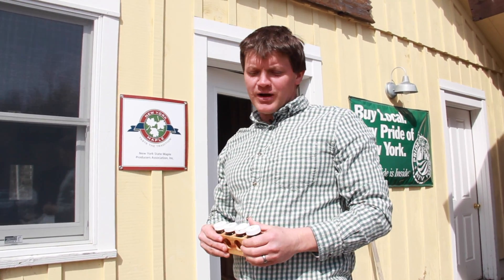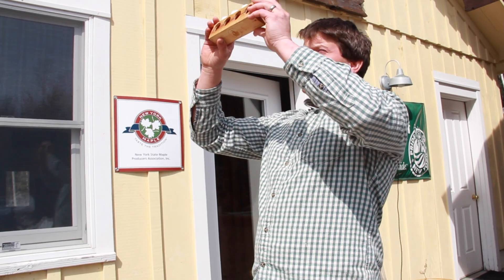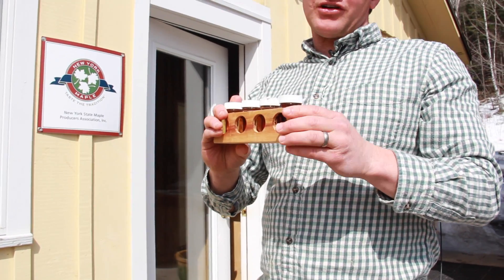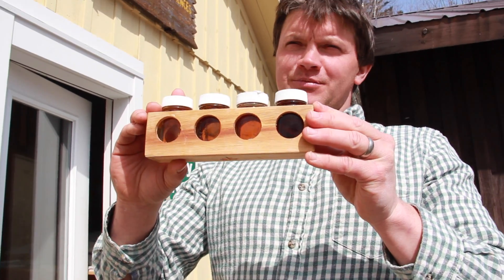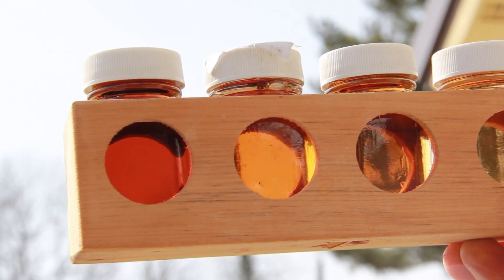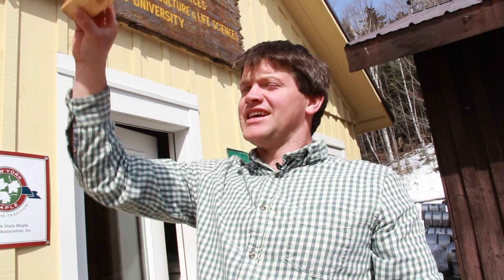This is one of those things where you wind up having to make a judgment call. It has to be as light or lighter than the reference, and looking at it, it looks just a tad darker. Because it's a tad darker than the amber reference, we're going to have to call it dark, even though the color is most similar to amber.